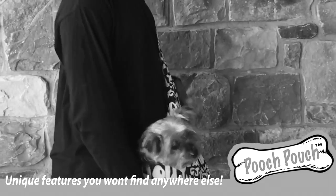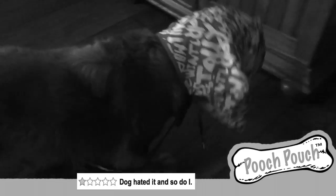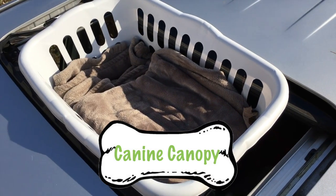From the makers of the pooch pouch, we now bring you a new innovative way to transport your beloved mutt. Now, I know what you're thinking — how could it possibly get any worse? Well, now introducing the canine canopy.